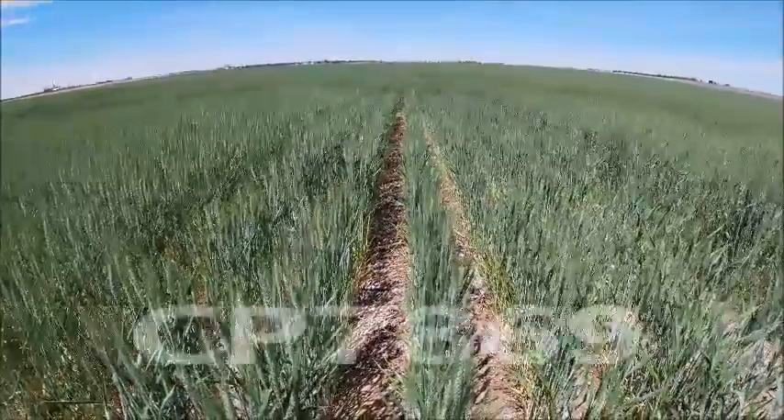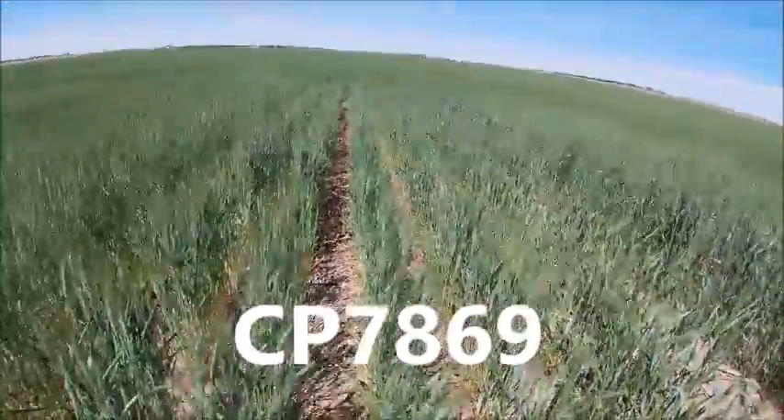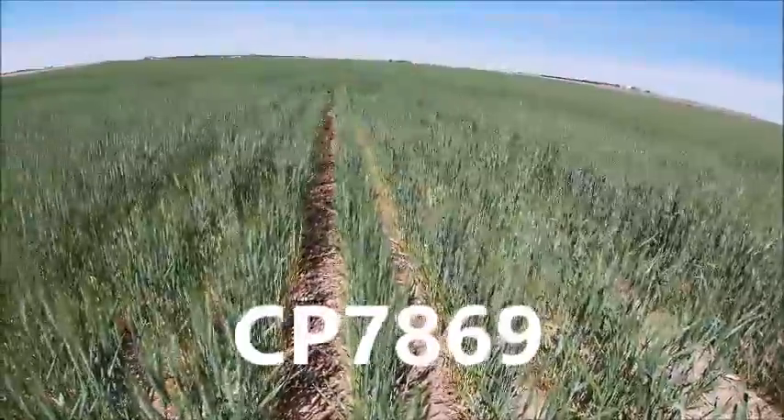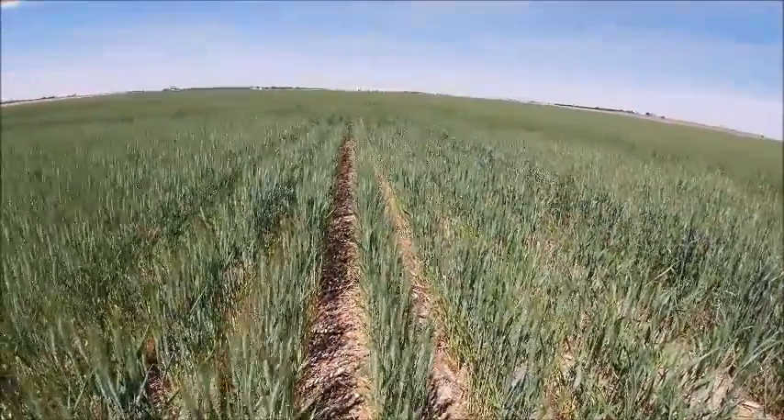Looking at CP7869, a late maturing hard red winter wheat variety from Cropland. We brought this out several years ago. This is a high yield potential product matched with an outstanding disease package.